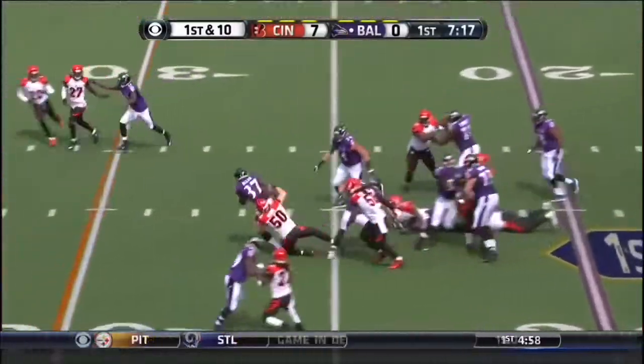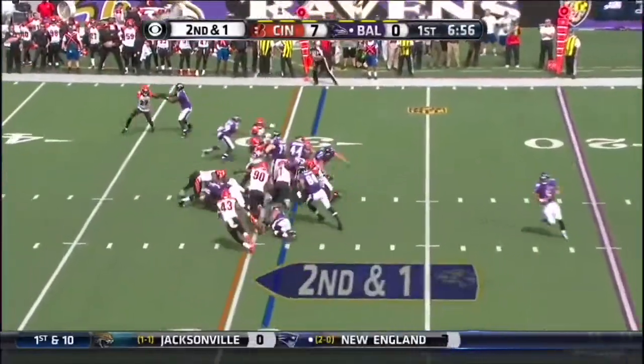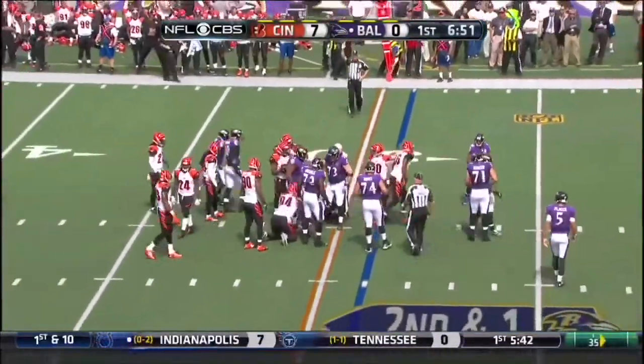On first down, the Ravens keep it on the ground with a touchdown pass. On second and short, Baltimore picks up the first down.